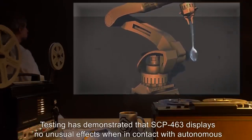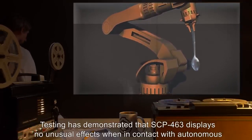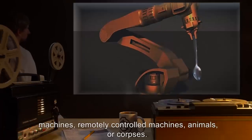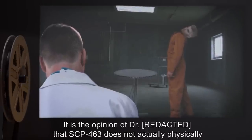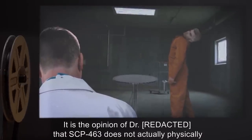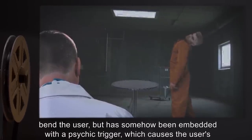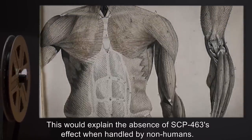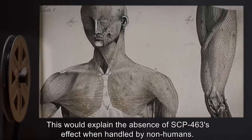Testing has demonstrated that SCP-463 displays no unusual effects when in contact with autonomous machines, remotely controlled machines, animals, or corpses. Addendum. It is the opinion of Dr. [REDACTED] that SCP-463 does not actually physically bend the user, but has somehow been embedded with a psychic trigger, which causes the user's back muscles to violently contract. This would explain the absence of SCP-463's effect when handled by nonhumans.